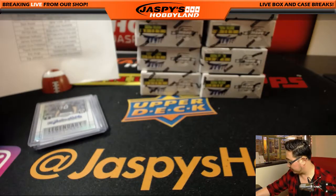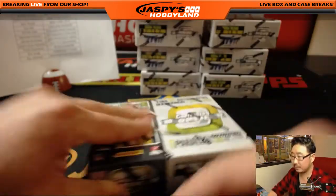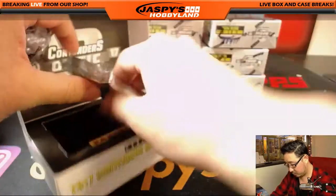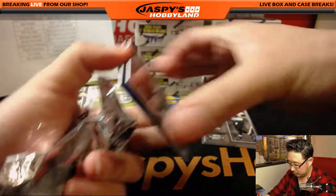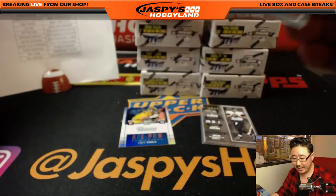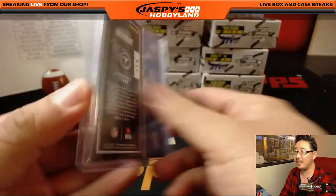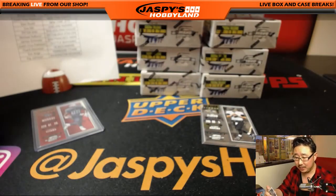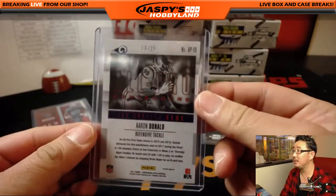There's the base card of Cam Newton, 9 out of 25. Next box. There's a season ticket to DeMarco Murray, 77 out of 199 for EA. Did he get released officially? I heard some people talking about that a few days ago but wasn't sure. All-Pro Contenders, Aaron Donald — he's not getting released — Rams, adding some corners as well, 16 out of 25.